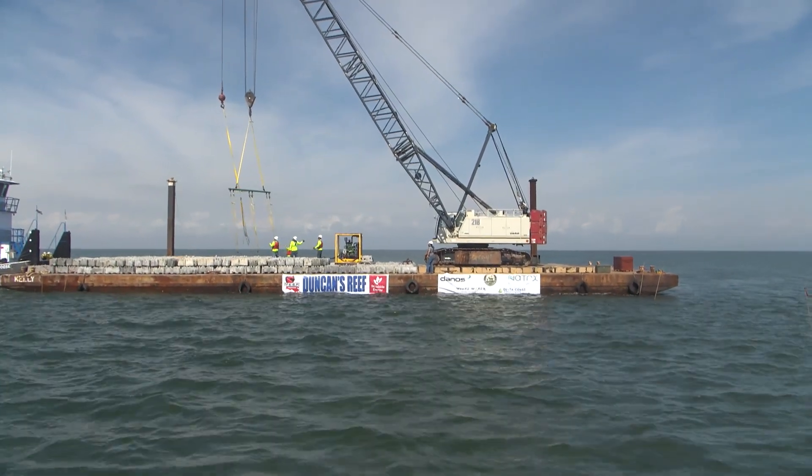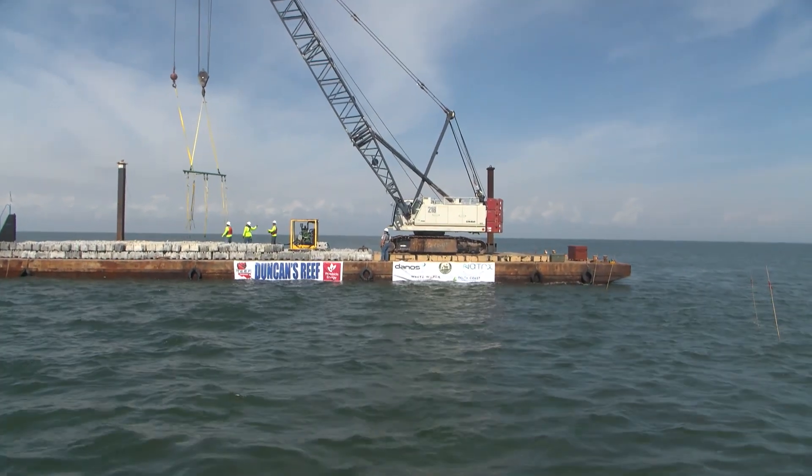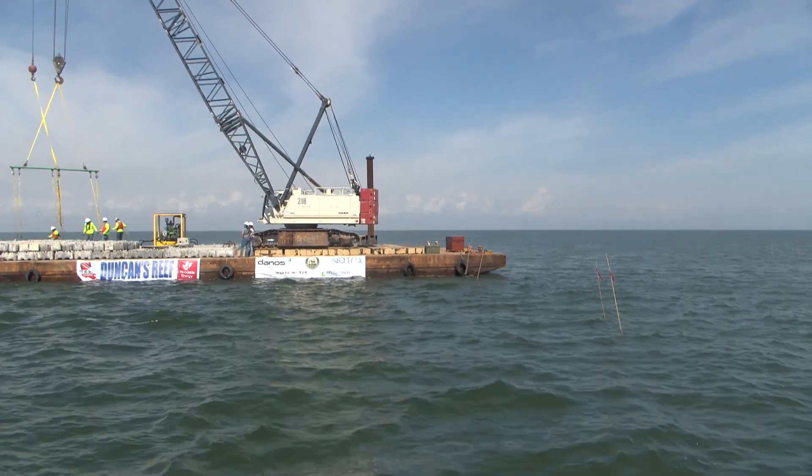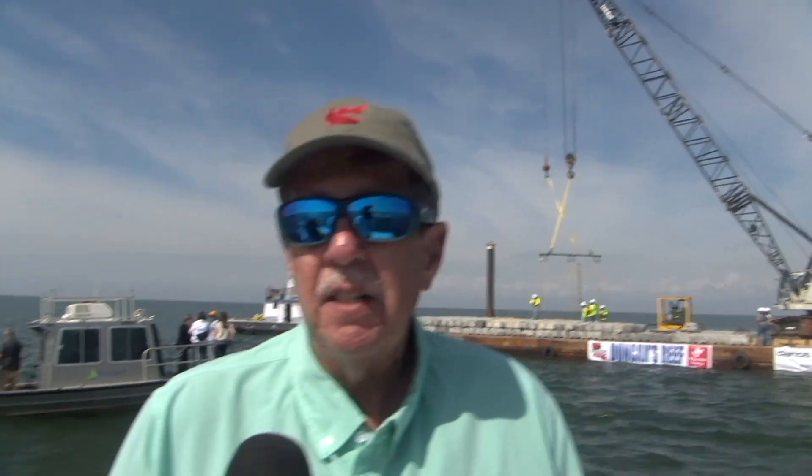Each of these modules is 18 inches high with an 18-inch by 3-foot footprint. We're putting 850 of them here on about a 4-acre site. It's going to take another couple of days to finish construction, and when it's done, we're going to have the biggest reef CCA Louisiana has ever done inshore. Not only is recreational fishing a big part of Louisiana's culture, it's also a huge economic impact — with marinas, charter fishermen, boat dealers, bait dealers, and the private investments of our citizens having camps here on the coast. This economic engine is just dependent on this habitat. We have many more projects coming up this year, so please stay tuned and visit CCALouisiana.com.